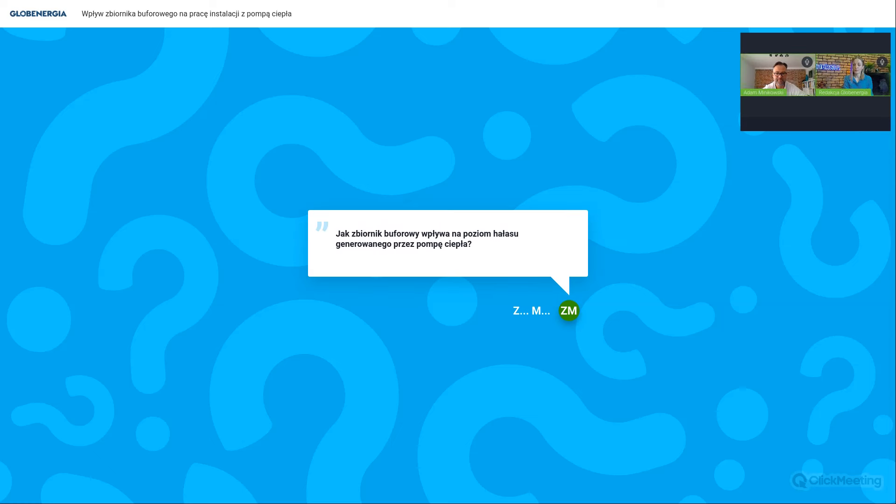Czy zbiornik buforowy wpływa na poziom hałasu generowanego przez pompę ciepła? Praktycznie w ogóle nie wpływa. Jeśli hałas generuje jednostka zewnętrzna, to najczęściej generują tam wentylator i sprężarka. Jeśli hałas pojawia się w instalacji grzewczej, to powoduje przepływ wody - może generować hałas gdy mamy zbyt wysoki przepływ lub następuje przewężenie przepływu z kawitacją. Nie ma korelacji między jednostką zewnętrzną pompy ciepła a zastosowaniem bufora.